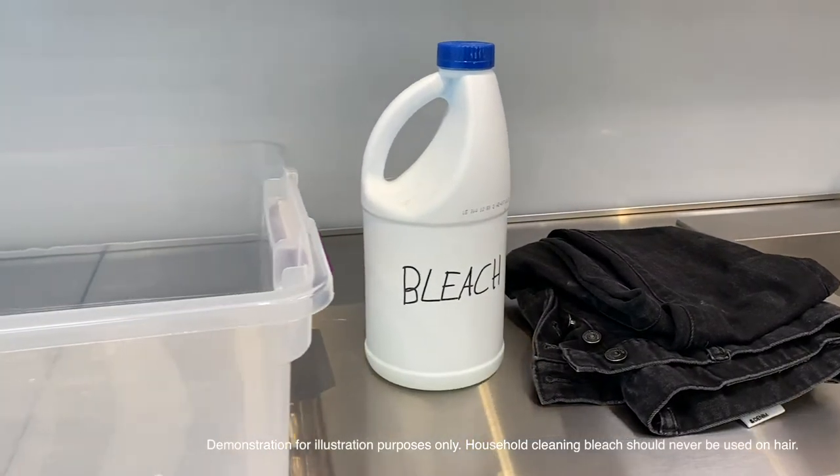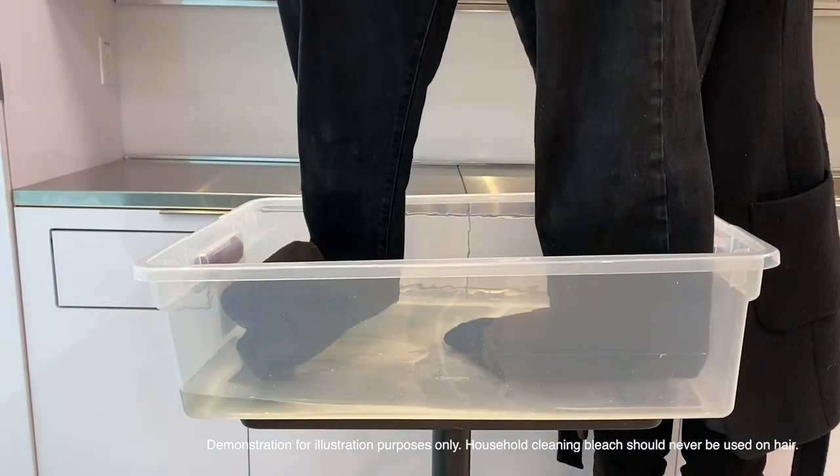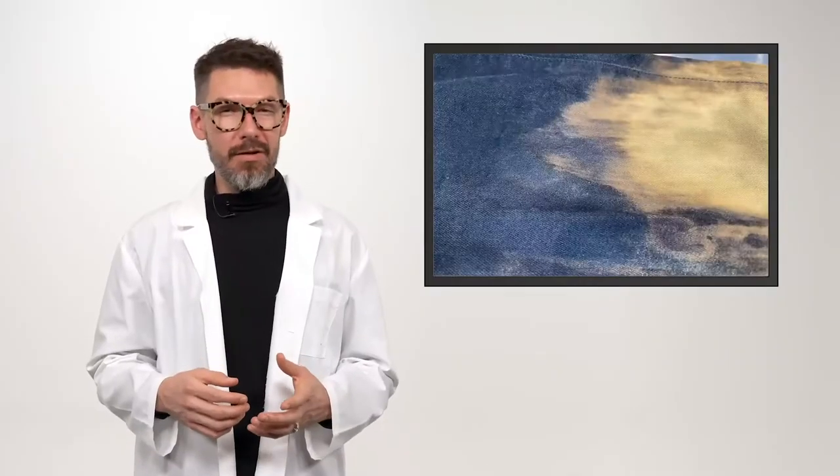A simple analogy for hair lightening in an everyday world would be: have you ever gotten cleaning bleach on your black pants? What color do those black pants turn? It goes from black to an orange. Well, in the hairdressing world, everybody's hair has underlying pigment — dark brown, medium brown, light brown. When you put lightener on the hair to go lighter, you're exposing all of those underlying pigments.